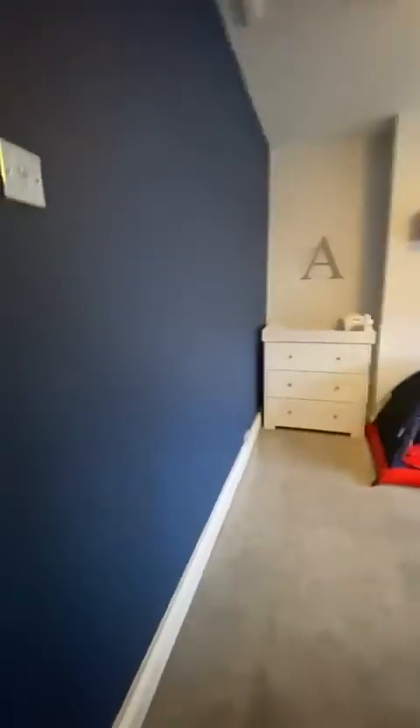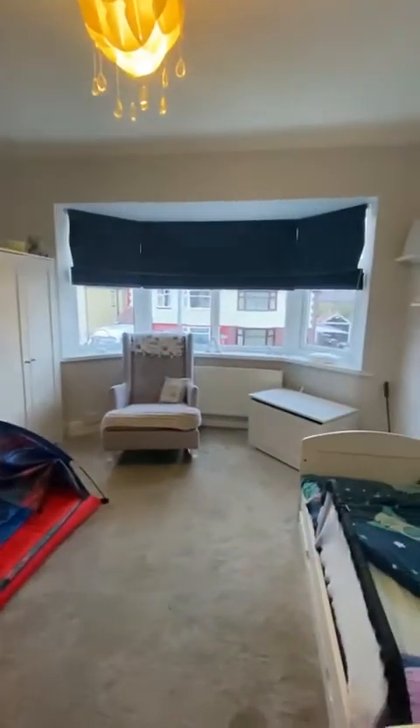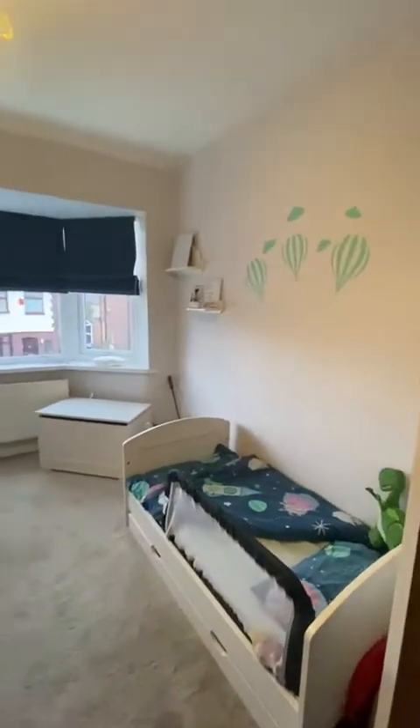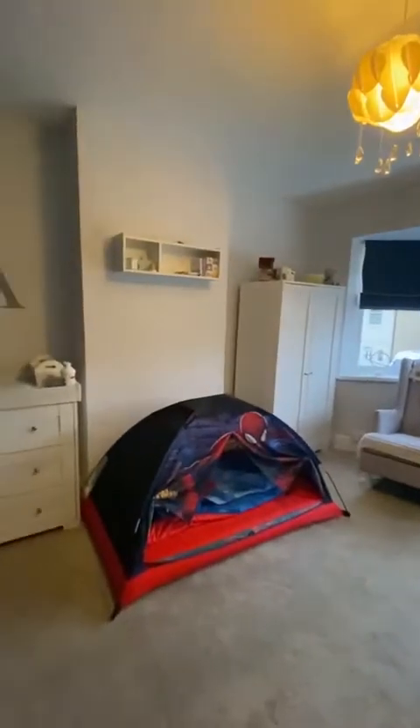And then finally, we have the second bedroom which is bay fronted and has recently been renovated in the past couple of years — a really great space and condition. If you would like to know any more information about the property, please do give us a call on 0161 707 4900. Thank you for watching.